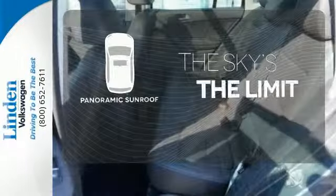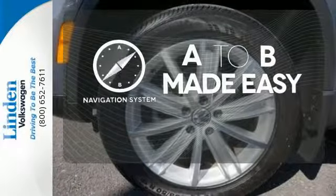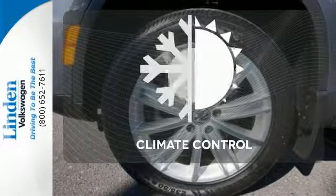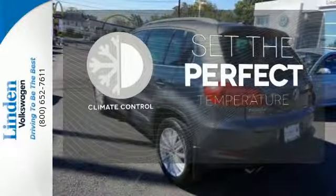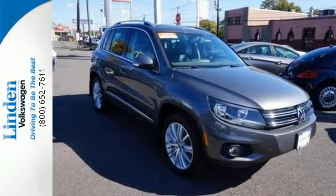Let even more of the outside in with a panoramic sunroof. Never feel lost again with the navigation system. The climate control lets you set the temperature exactly where you want it. This crossover is waiting for you and your family. Come see it today.